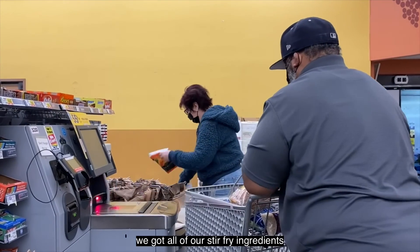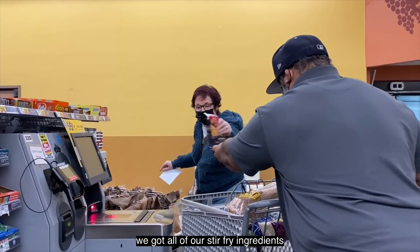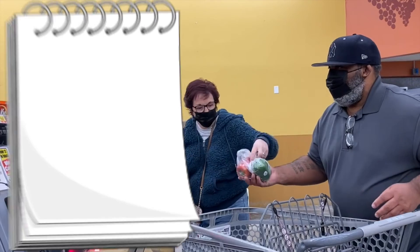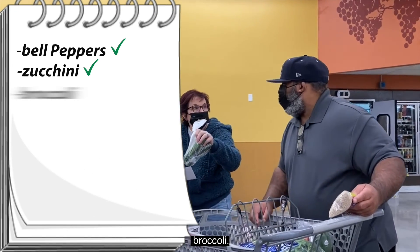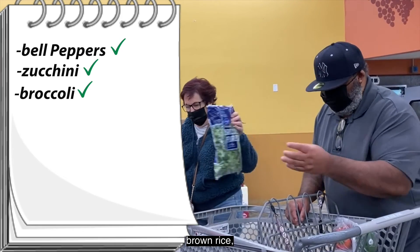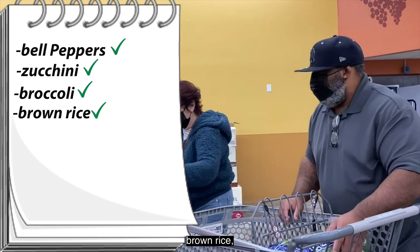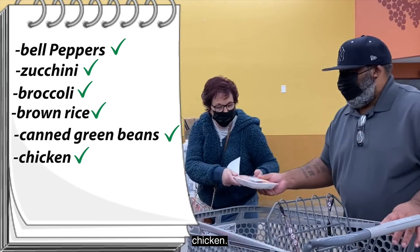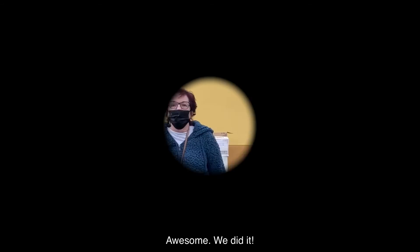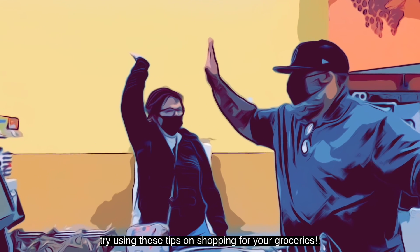Let's see if we got all of our stir-fry ingredients for under $10: bell peppers, zucchini, broccoli, brown rice, canned green beans, and chicken. We did it! On your next trip to the grocery store, try using these tips when shopping for your groceries.